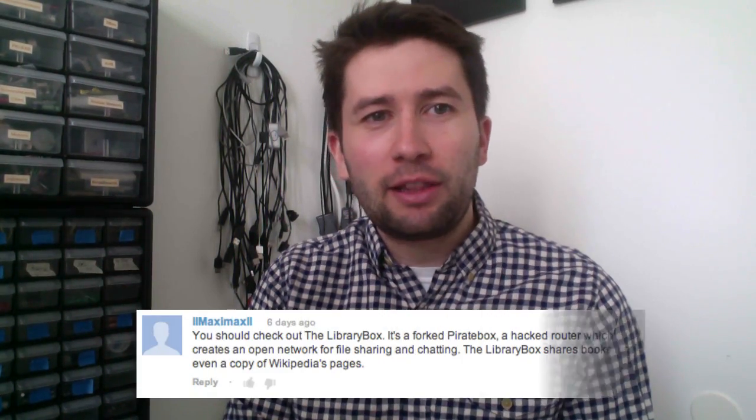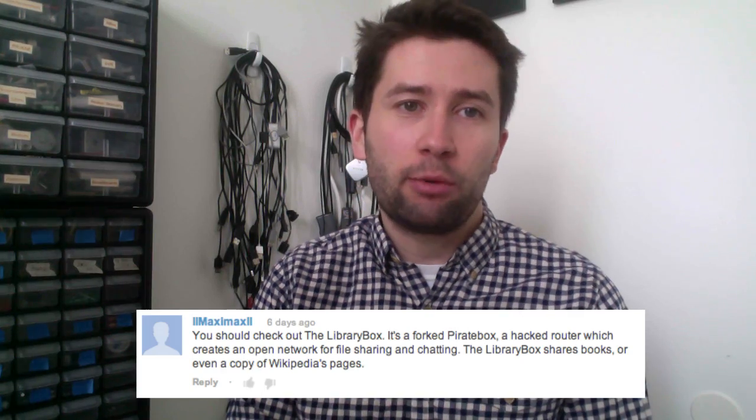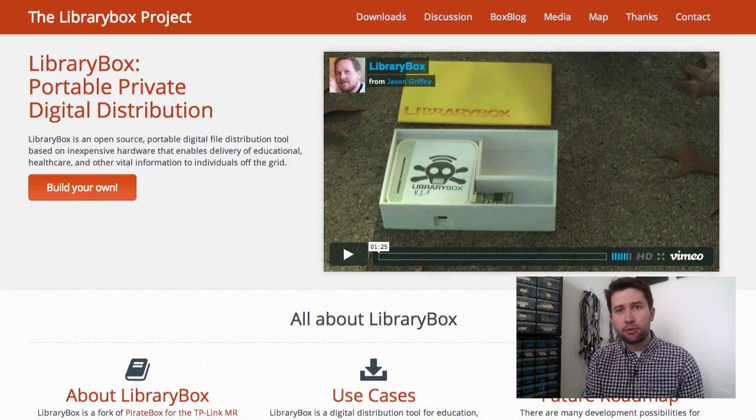One of the comments I got on the video was from Maximax, who said I should check out the Library Box — it's a forked Pirate Box, a hacked router which creates an open network for file sharing and chatting. The Library Box shares books or even a copy of Wikipedia's pages. I went and checked that out — it's a project by Jason Griffey. And this is a lot of what I already want to do: a portable, private, digital distribution system — a device that has information on it and doesn't rely on the internet to go out and get information.